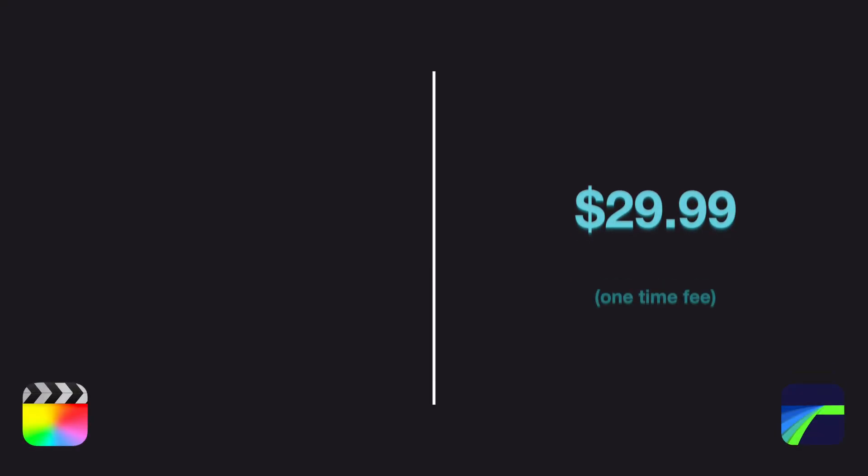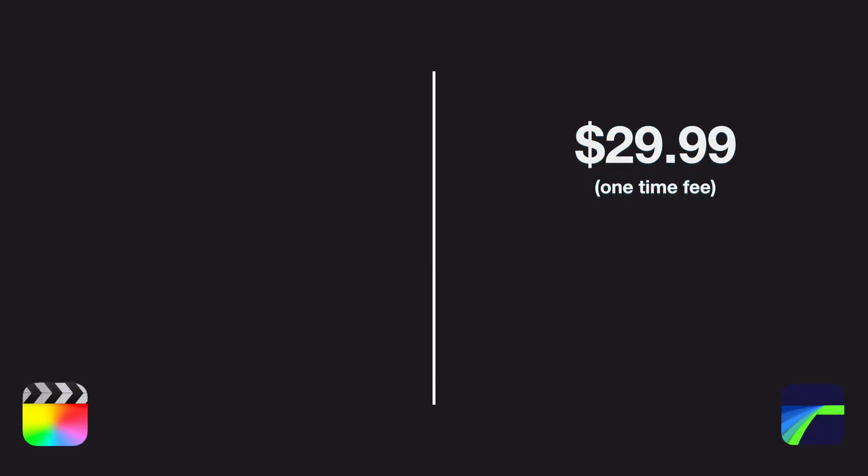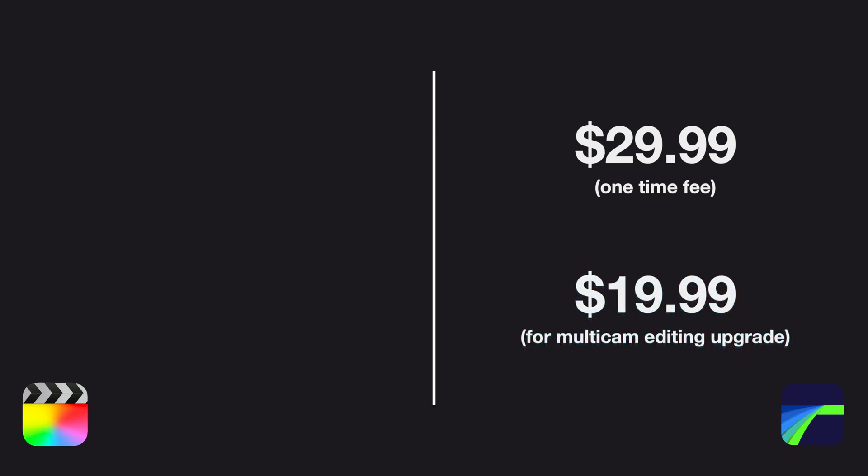Now let's talk about the other elephant in the room, which is price. LumaFusion is a one-time fee of $29.99, but if you do want the multi-cam editing feature, it is an additional cost of $19.99. If you don't know what multi-cam editing means, don't worry, we're going to get into it. Final Cut Pro, on the other hand, is a subscription model, and I have a lot of thoughts about that.